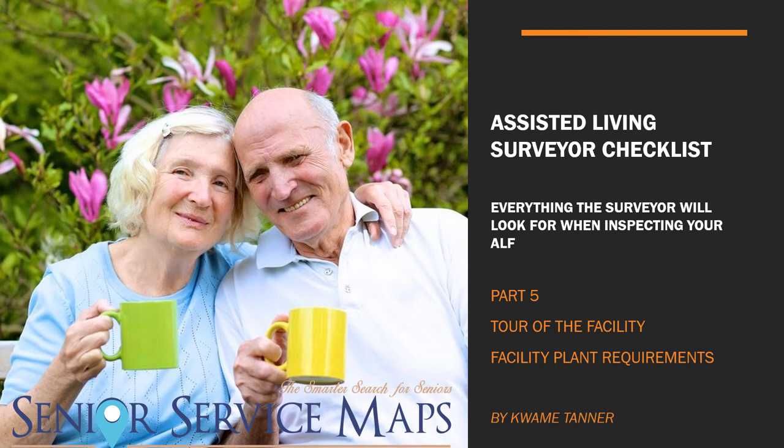Hi guys, this is Kwame Tanner and welcome back to part five of my tutorial series on the assisted living surveyor checklist — pretty much everything the surveyor will be looking for when they inspect your assisted living facility, whether it's a new facility or an existing one. This part covers the physical tour of the facility; we already covered book reviews and policies and procedures.